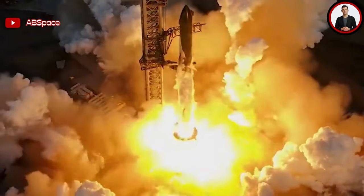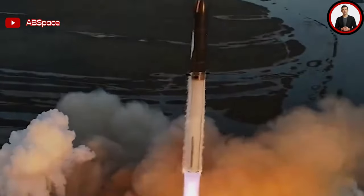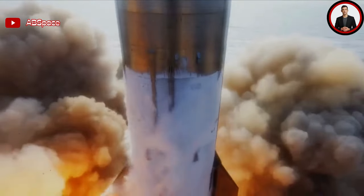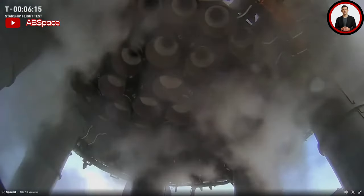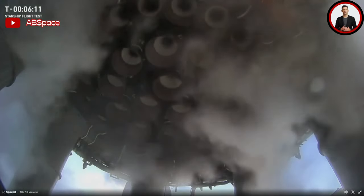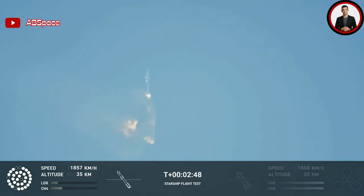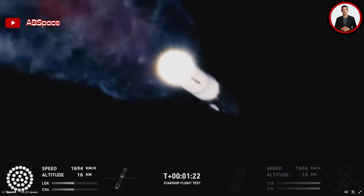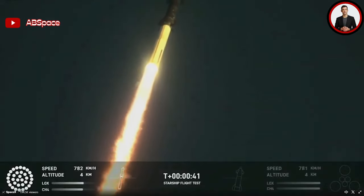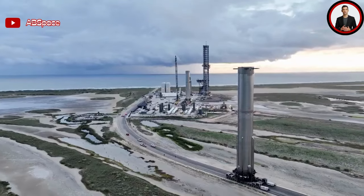Prior to this launch, the second test flight showed quite a bit of improvement over the first. The second flight debuted the hot stage separation system and a new electric thrust vector control (TVC) system for the Super Heavy Raptor engines, in addition to reinforcements to the pad foundation and a water-cooled steel flame deflector, among many other enhancements. If the second launch had gone perfectly, the booster would have completed a boost back burn before simulating a landing over the Gulf of Mexico, and the upper stage would have coasted around the globe for close to an hour and a half before a reentry and crash landing off the coast of Hawaii.